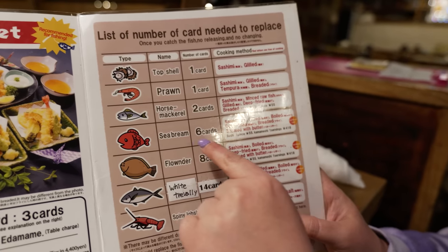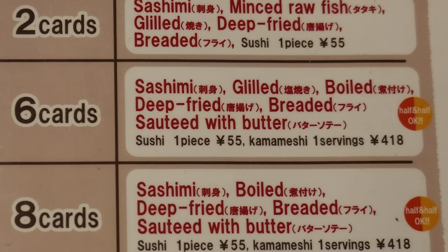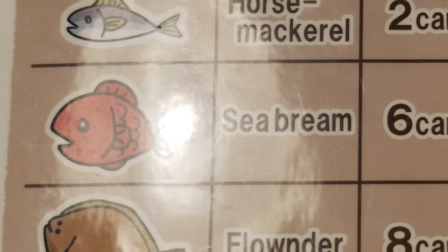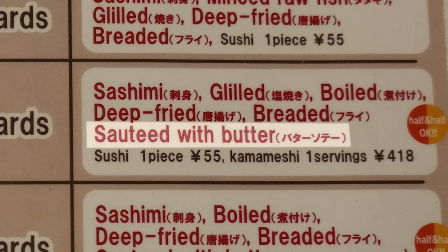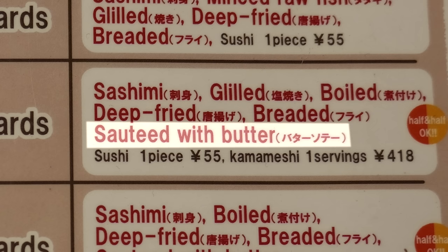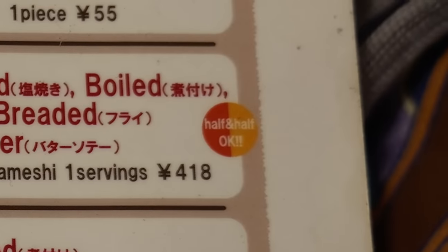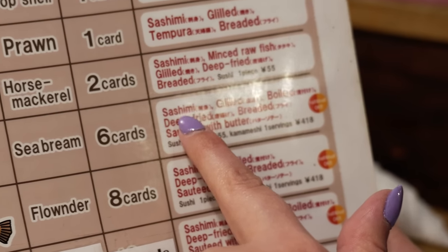Once you catch the fish, they'll ask you how you want it prepared. There are a lot of choices, especially with the larger fish. For the seabream, you can get it as sashimi — which would be nice because it's very fresh — or you can get it grilled, boiled, deep fried, breaded, or sautéed with delicious butter. Joyce would probably like it as sashimi, but I would probably like it breaded or deep fried.